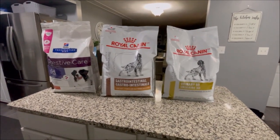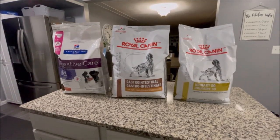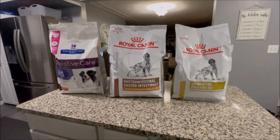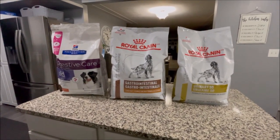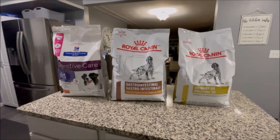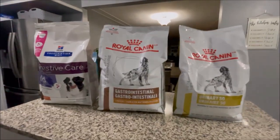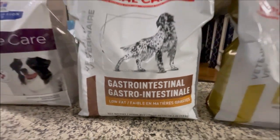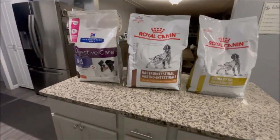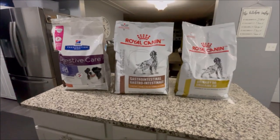Grant just had his latest bout with a gastrointestinal issue, so I talked with the vet and we decided this would be good for him. He's going to be 15 in March, and older dogs can have intestinal issues as they age. So he is now eating the Royal Canin gastrointestinal low-fat formula. All the boys eat a prescription food — it is not cheap at all.